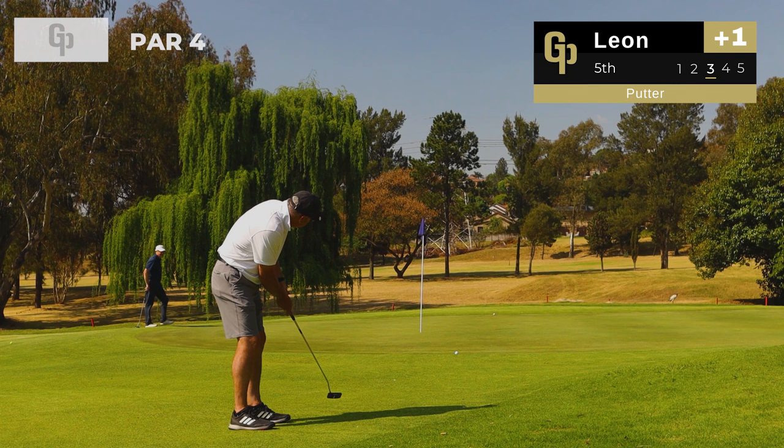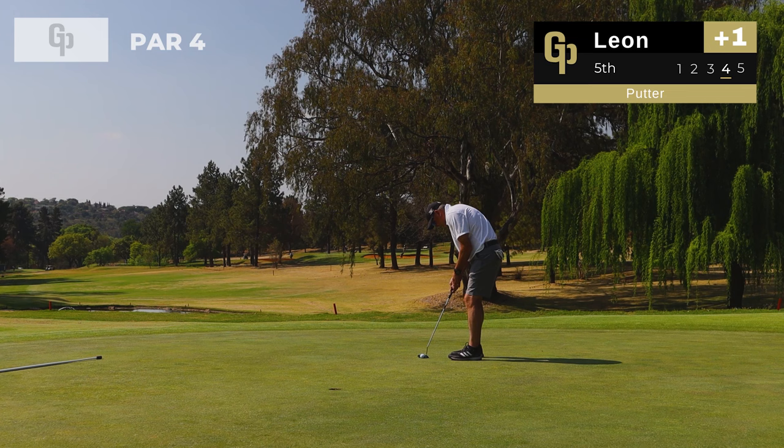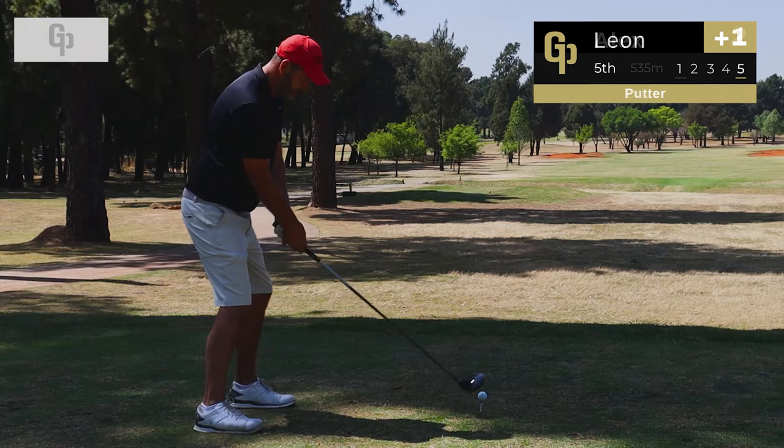Come on Leon — oh it's good, that's tracking, get in! He's got a putt for par now to leave us at one over. Oh, that is painful to watch. Leon walks away with a bogey on that hole, taking us up to two over going into the next.